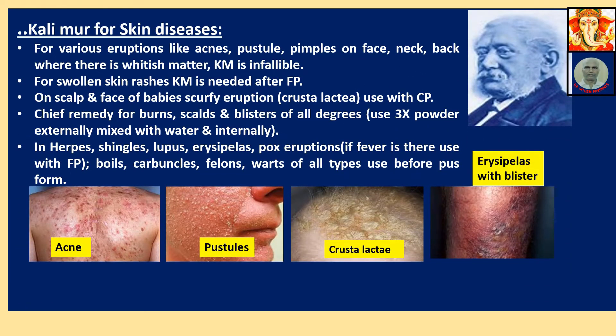Continuing Calimure for skin diseases: for various eruptions like acne, pustules, pimples on face, neck, back where there is whitish matter, Calimure is infallible. For swollen skin rashes, Calimure is needed after Ferrum Phosphoricum — give Ferrum Phos first, then Calimure.